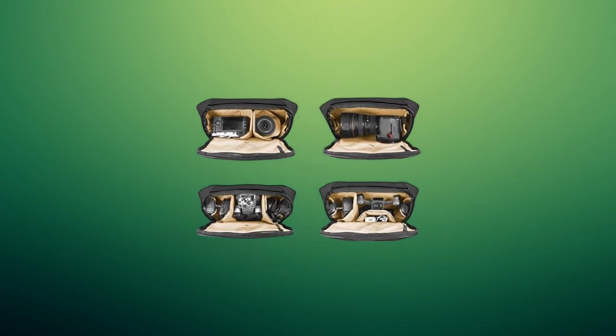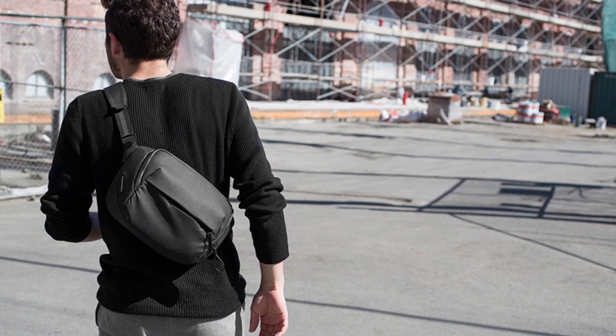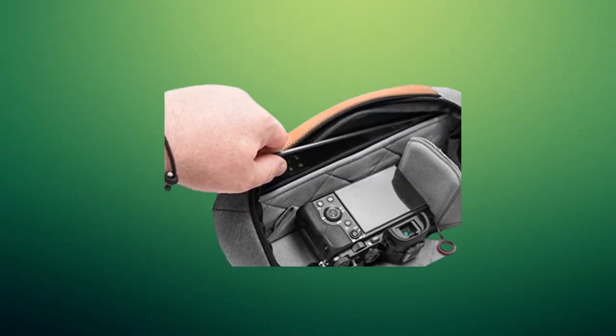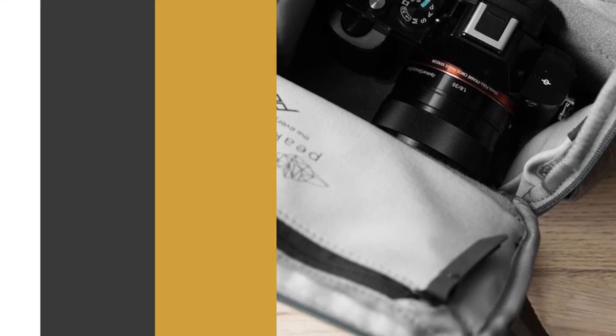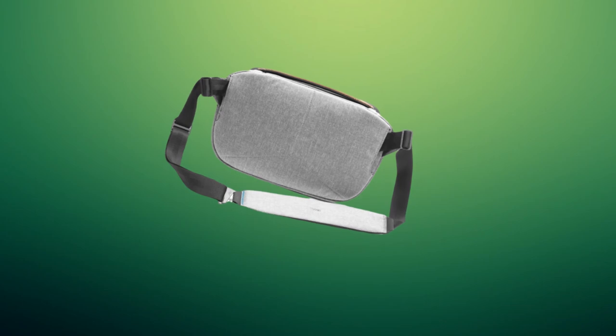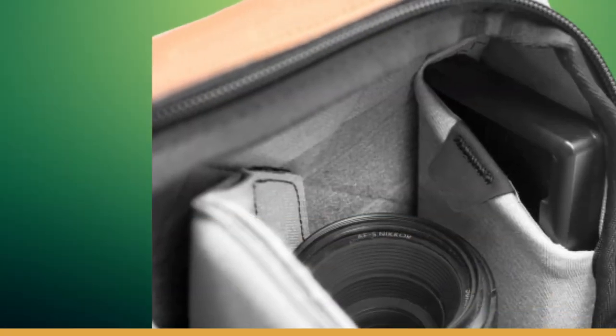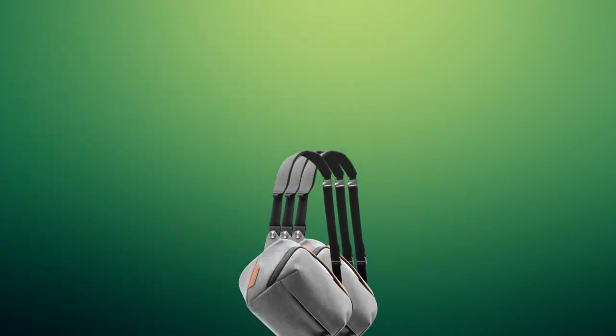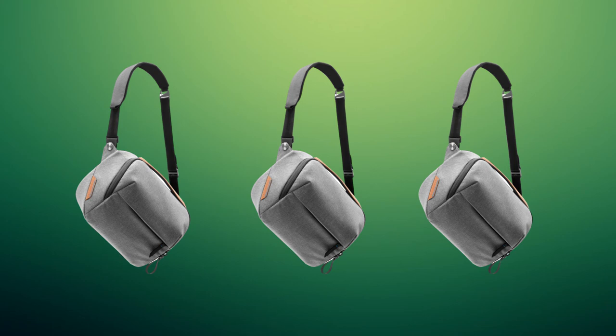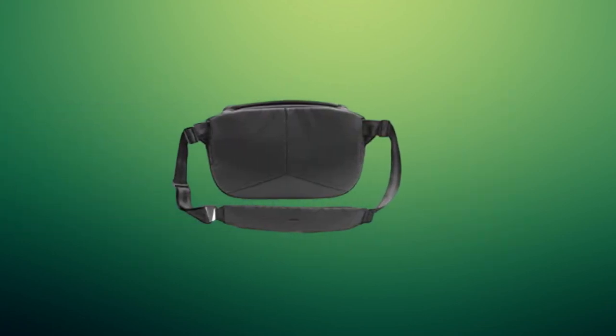The internal space is perfect for housing a mirrorless camera plus one to two lenses, a DJI Mavic or Spark drone and controller with batteries and charger, or even a full-frame DSLR and lens. Various internal pockets keep cables, chargers, and memory cards safe. The two FlexFold dividers allow for customized configurations so you can stack and organize your kit exactly the way you want. Made from reinforced Hypalon on the outside and soft durable mixed cotton twill on the inside, this practical sling is perfect for fast access without the bulk.